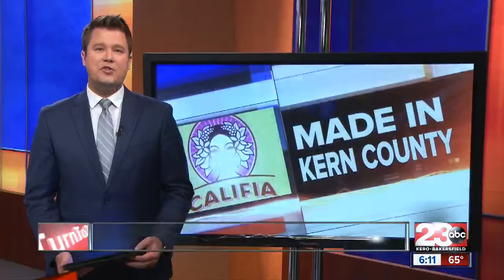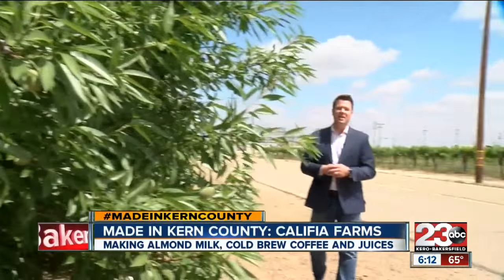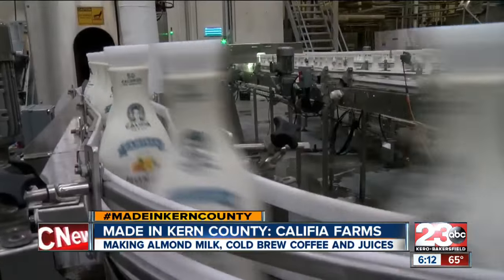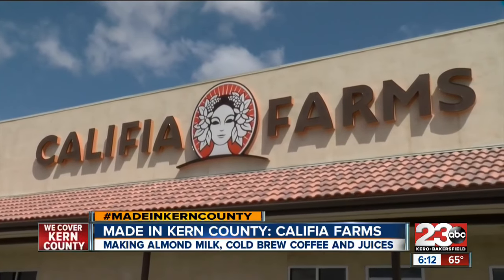It's one of the fastest growing trends in dairy alternatives, and it all started right here in Kern County. Tonight, we take you inside Calafia Farms and show you how a small Kern County company has grown to a nationally known brand. We know almonds have been popular here in Kern County for so many years, but within the last few years, almond milk has been taking off. You've probably seen it in your local grocery store, and there's one Kern County business that's been making that popular almond milk for five years now.